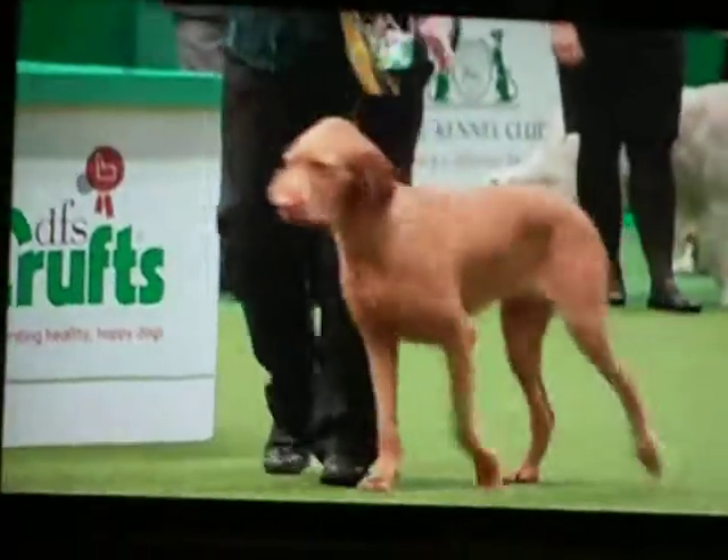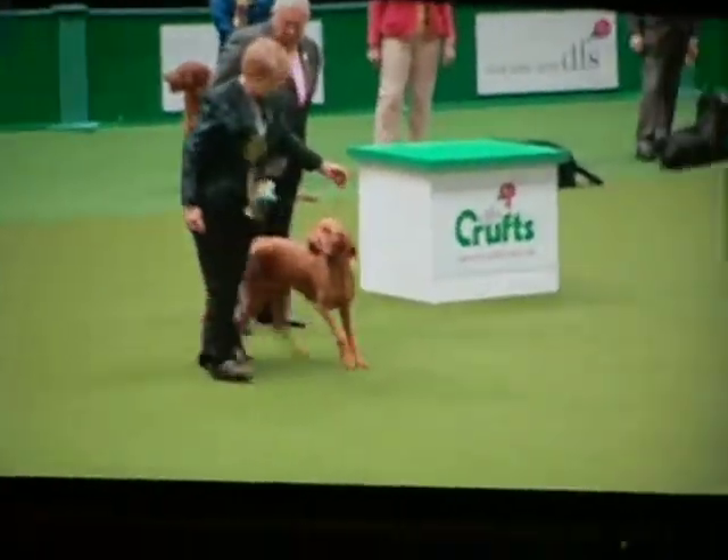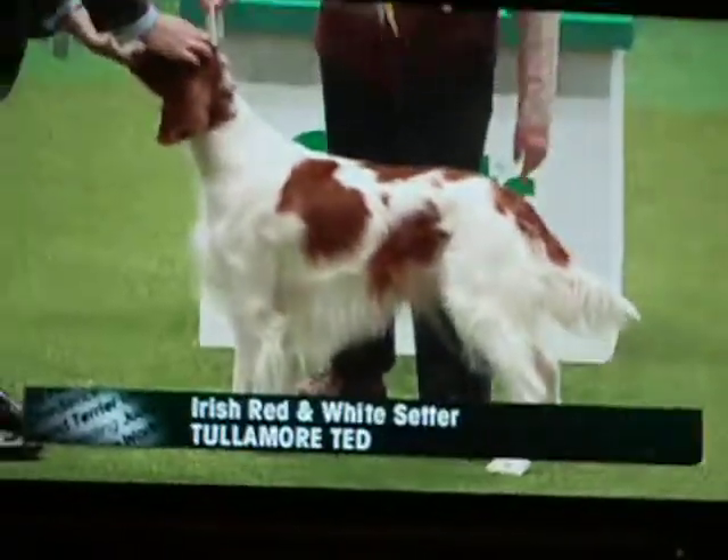This one's called Halinga Haliba and was bred by Tracey Wickman and is owned by Tracey Wickman and Anne Watt. Glorious colour and a lovely outline.